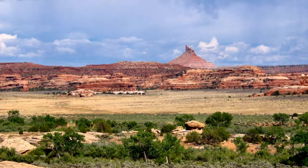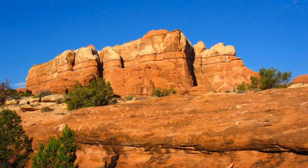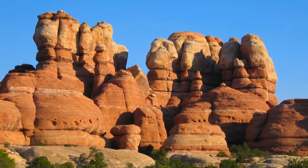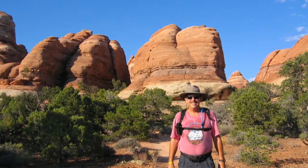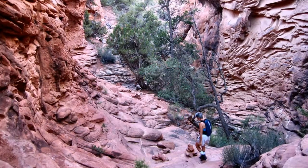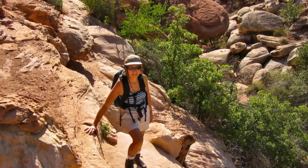The temperature was 102 when we arrived, so we restricted our first afternoon's activities to a tour of the area in our car with a couple of short walks. The next morning we hiked the Chesler Park Trail, which travels through a slot canyon. We were on that trail by 7:30 in the morning to beat the heat. The trail crossed slick rock, passed fascinating rock formations, climbed up and down small canyons, and went through a very narrow slot canyon.